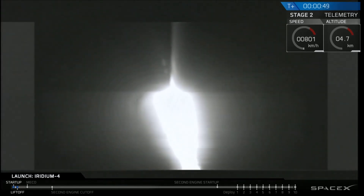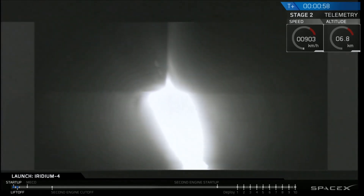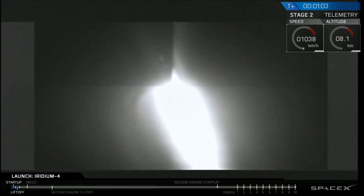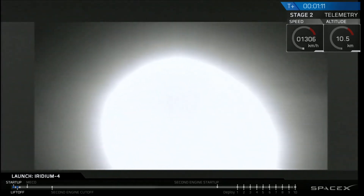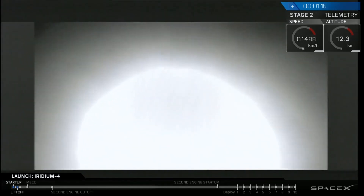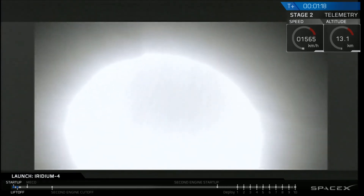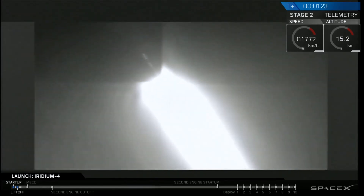Power and telemetry are nominal. Two plus a minute ten into flight. We've just gone through throttle down and throttle back up of the Falcon 9 first stage engines. We've gone through Max-Q on the first stage. First stage continues to look good on the engines, headed downrange away from Vandenberg Air Force Base.